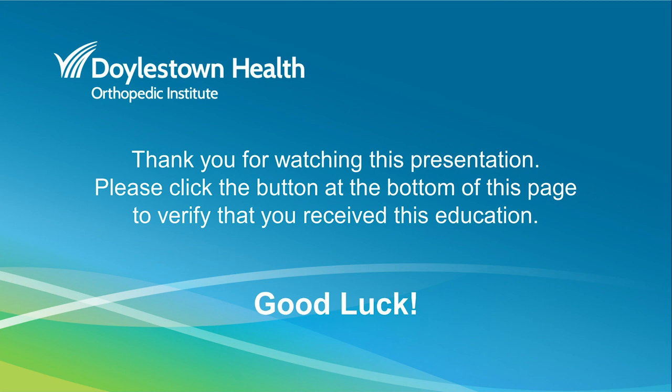On behalf of everyone here at the Orthopedic Institute at Doylestown Hospital, we would like to thank you for choosing us to care for you and for viewing this presentation. Please click the button at the bottom of this page to verify that you have received this education. If you have any questions, please reach out to the Orthopedic Navigator. We will see you soon and good luck with your upcoming surgery.